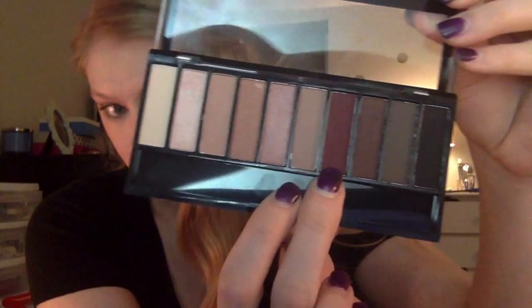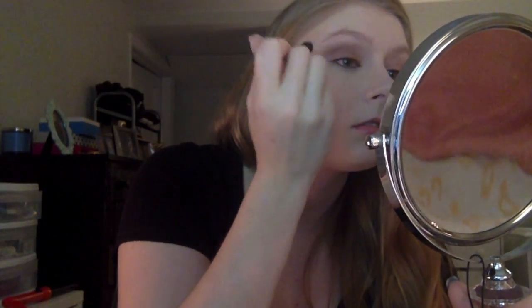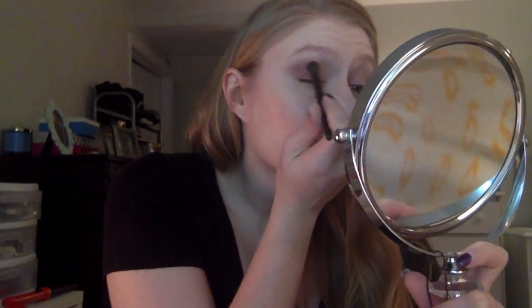Next I'm going into the crease with a daring shade — a darker purple-maroon — using my Laura Mercier crease brush. I'm bringing it on the outer corner and then down a little bit onto the lid, taking a little at a time and tapping off my brush. I'm getting a little bit of fallout underneath which is bugging me, but I'll get rid of that with a brush after.